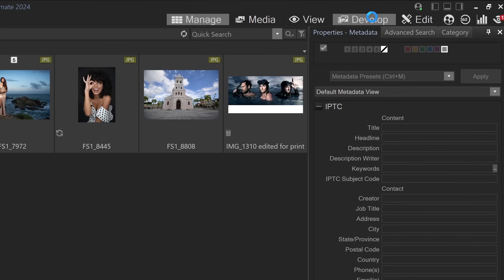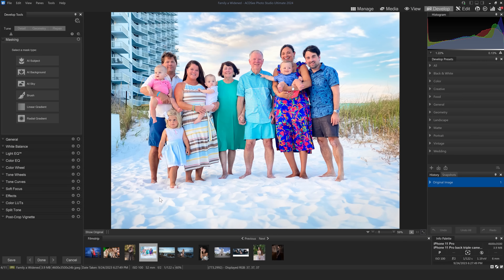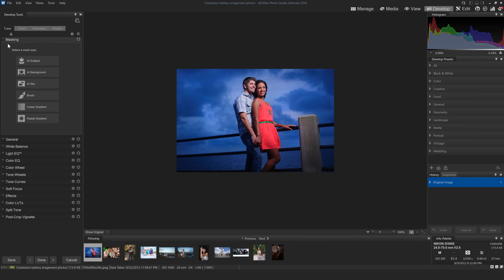Let's jump into the Develop module. As you'll see here it's very similar to Lightroom — you have your film strip down at the bottom and you can click through different photos. The biggest and most exciting new thing is the masking. About a year ago Adobe Lightroom released AI masking where you can do really complex masking right there in Lightroom, which was something you kind of had to jump into Photoshop to do, and it is a complete game changer. Now that this feature is available here in Photo Studio, that's a huge deal.